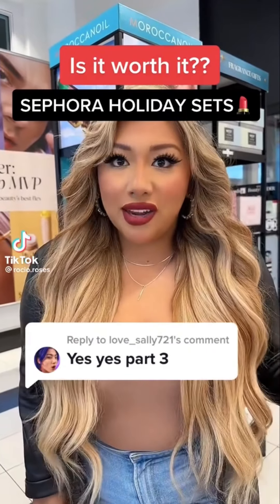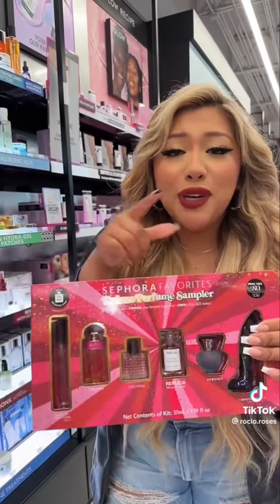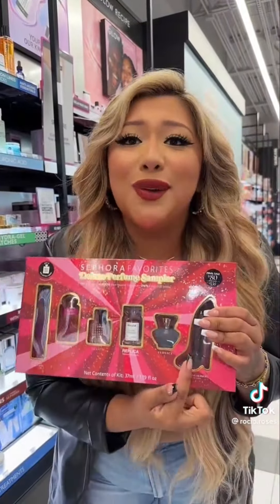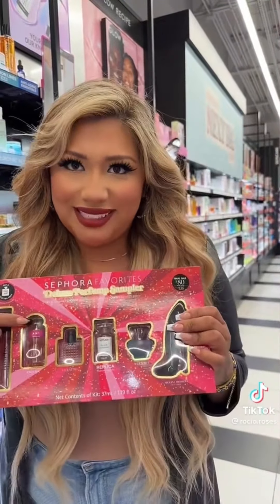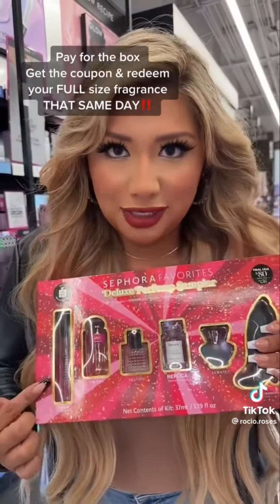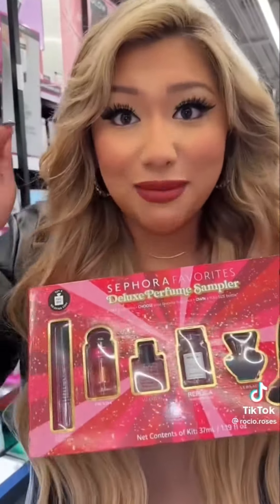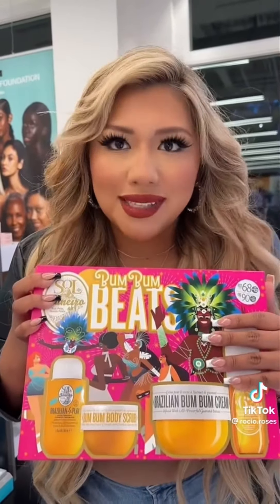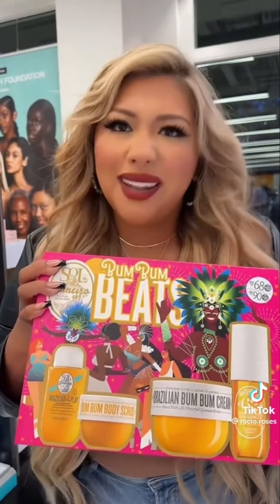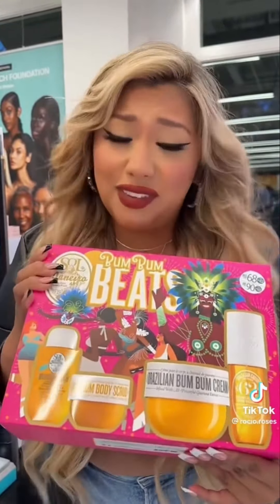Part three of holiday gift sets — worth it or not, Sephora edition. The Sephora Favorites Deluxe Perfume Sampler retails for $80. You get all these gorgeous minis plus a coupon inside to redeem for a full size. Tip: pay for the box in store, open it up, get out the coupon, and get your full size that same day. The Sol de Janeiro Bum Bum Set — if you absolutely love the collection, get it, but if not, you're only saving $20, which isn't huge savings.